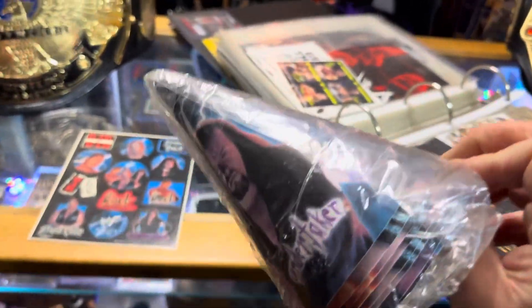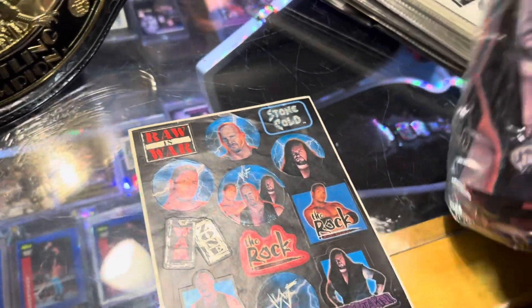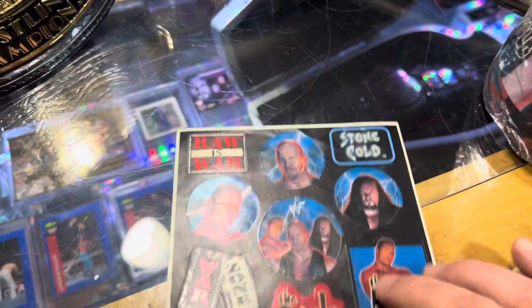Here we go. So it goes with these party supplies, made by Unique. I just discovered this.